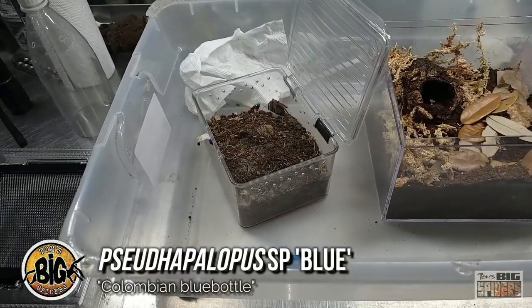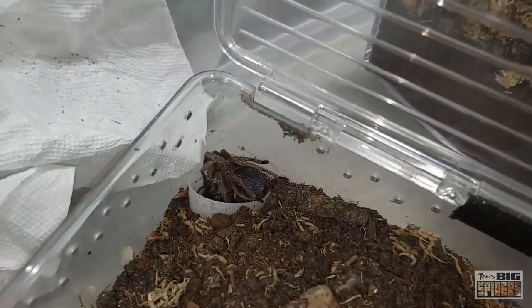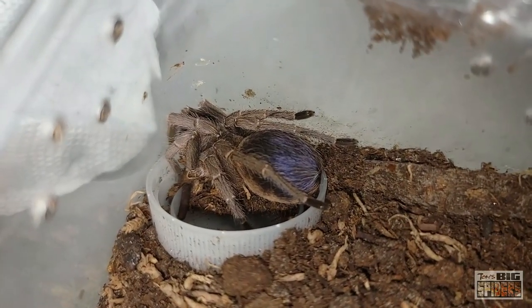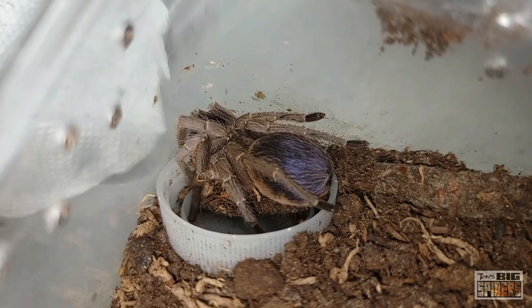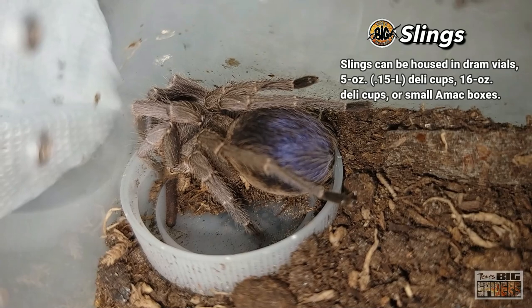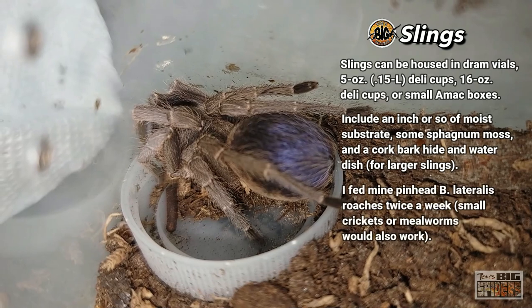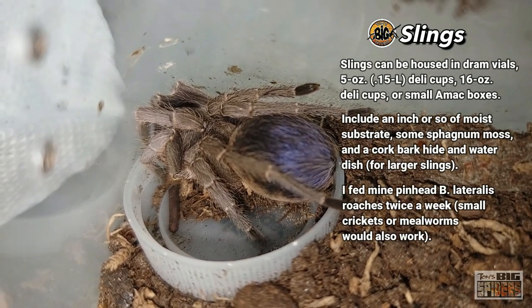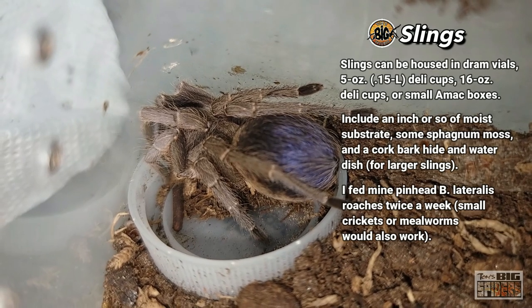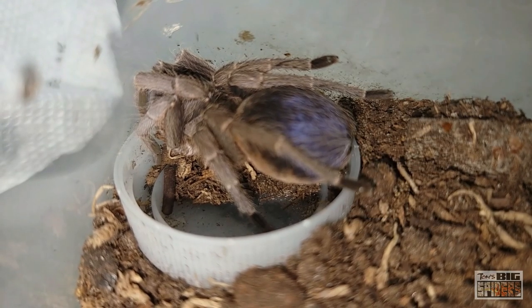We're about to rehouse one of my Pseudopilopus species blues, the Colombian blue bottle. I put out a call for updates on spiders I keep, and this was one requested. I got two of these as one-third-inch slings back in mid-2017. At that time I kept them in small dram vials with moist substrate. They did some burrowing — I'd read it was a burrowing species — but they were also out and about quite a bit. When I'd go to feed them, they'd run into their burrows.